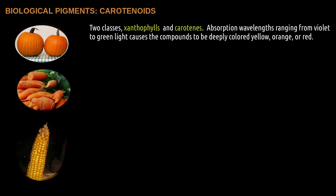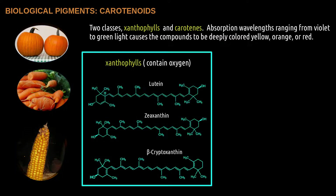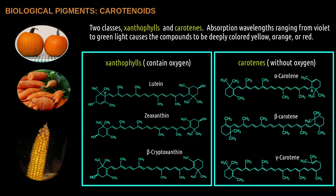Another type of pigment known as carotenoids is responsible for the yellow, orange, and red coloring of fruits and vegetables. Carotenoids are divided into two large groups: xanthophylls and carotenes.